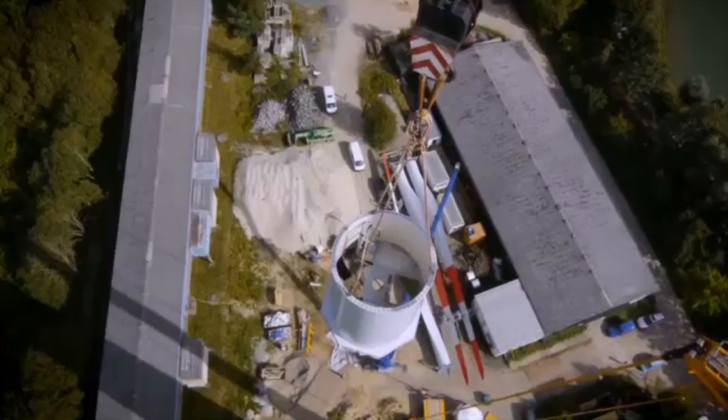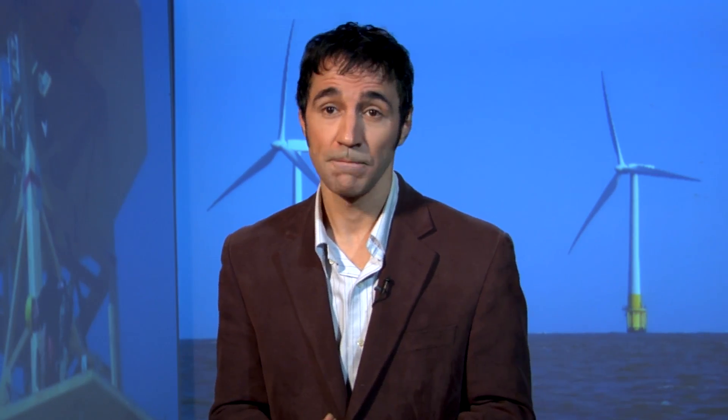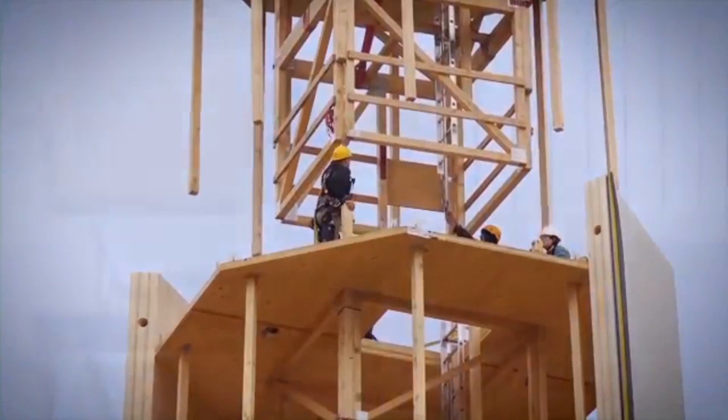Currently more steel is used worldwide in turbine construction than in shipbuilding. The timber tower will bring that consumption down a great deal if it catches on. The first one has just been erected in Hanover, Germany.